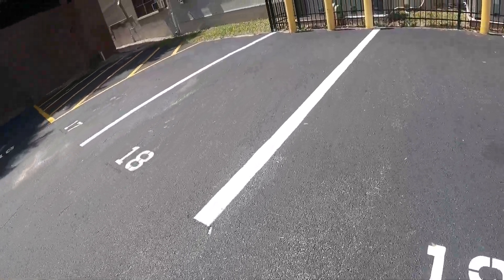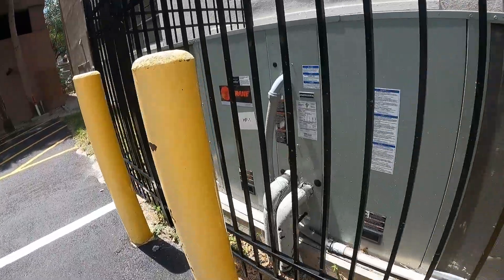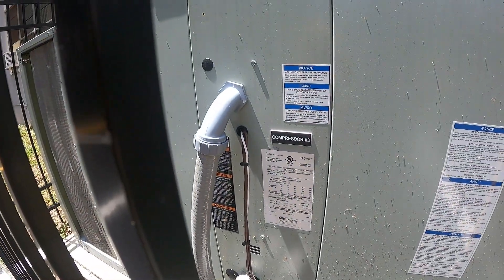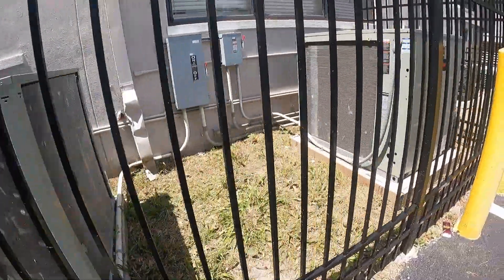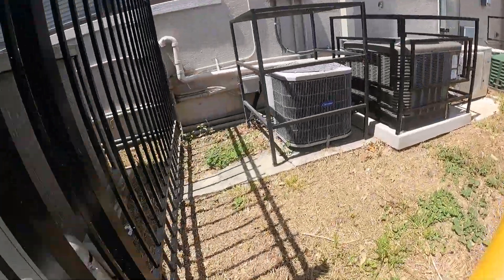Here we got a Train — Train Odyssey. It's actually running. Only one compressor is running. I don't know how to tell the year and stuff on this thing, but there's another one there. And here we got a Carrier.